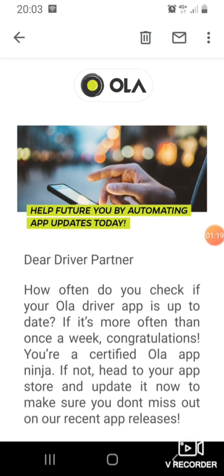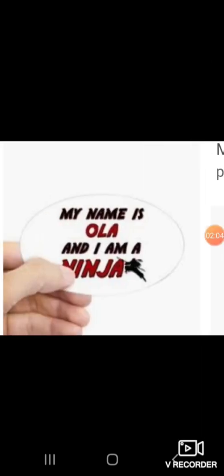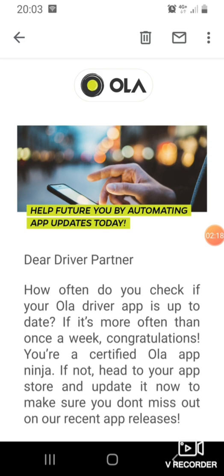If any of these things are happening to you, the chances are you've got the old Ola app. So let's read this email we received from Ola. It says: 'Dear driver partner, how often do you check your Ola app is up to date? If it's more often than once a week, congratulations — you're a certified Ola app ninja!' I'm actually joking — they do give you a certificate, an actual sticker that says 'My name is Ola and I am a ninja.'